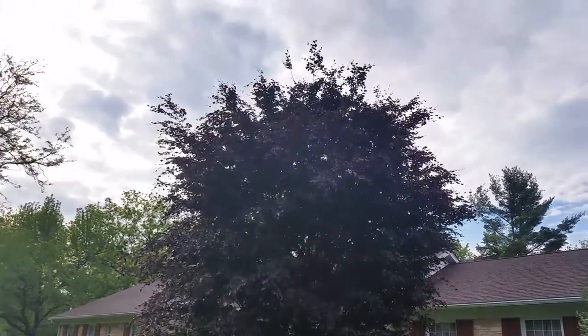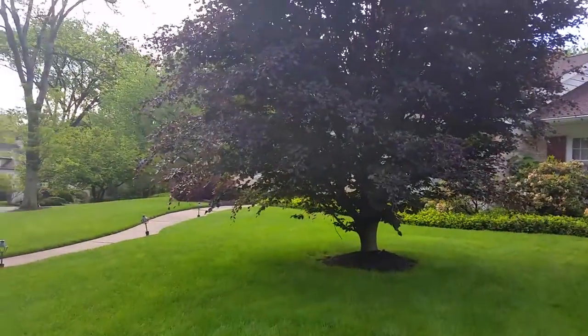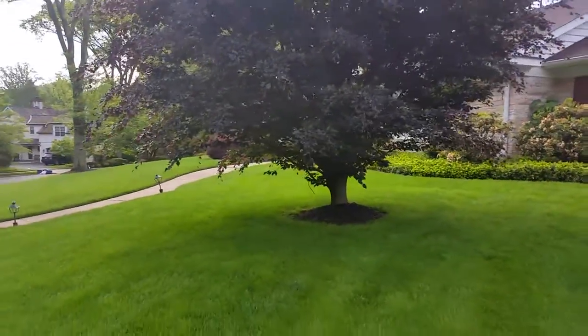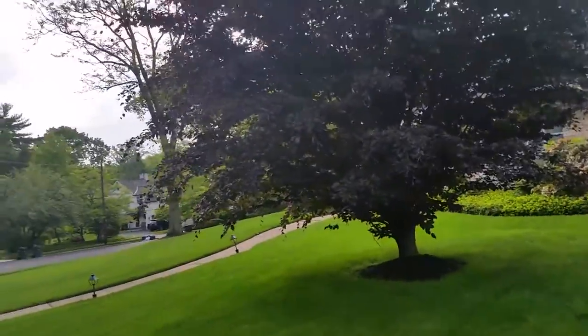Hello, it's Rob Nagy from Giroux Tree and Lawn Care. I'm at a customer's property doing just a routine property evaluation. They have a young copper beech — it's a valuable plant and tree in the front of the property — and I'm going and taking a look at it.